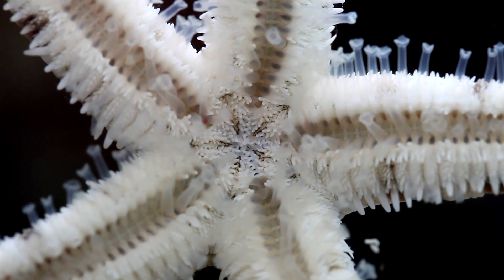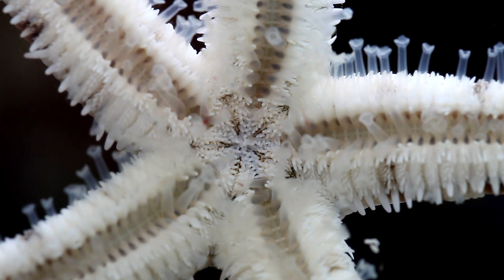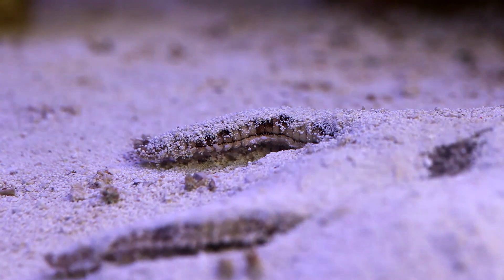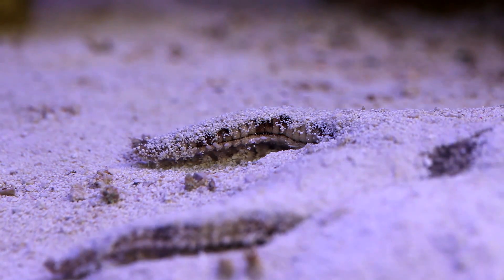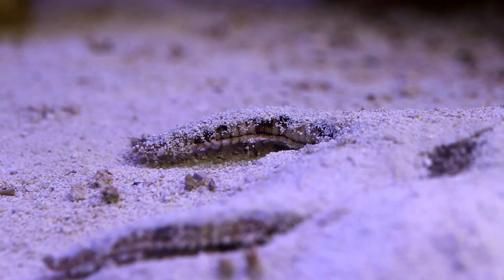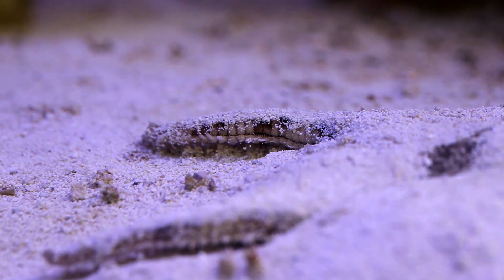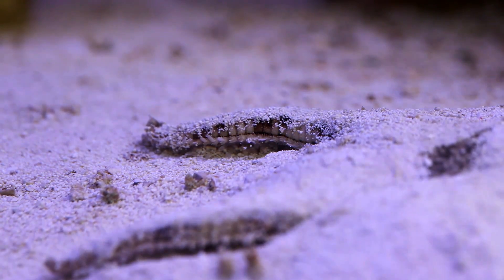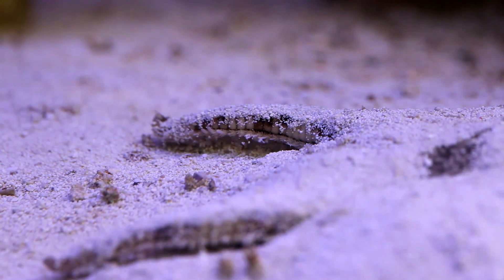This starfish is a sand sifting star from the genus Astropecten. I came upon these starfish as a decent alternative to sand sifting gobies that had a tendency to jump out of my tank. They don't do quite as good a job of cleaning out the sand bed as the fish did, but there is also no risk of them leaving the aquarium. They scour the sand bed in search of microfauna and their feet are like little conveyor belts. So far these starfish are my favorite for stirring sand beds.